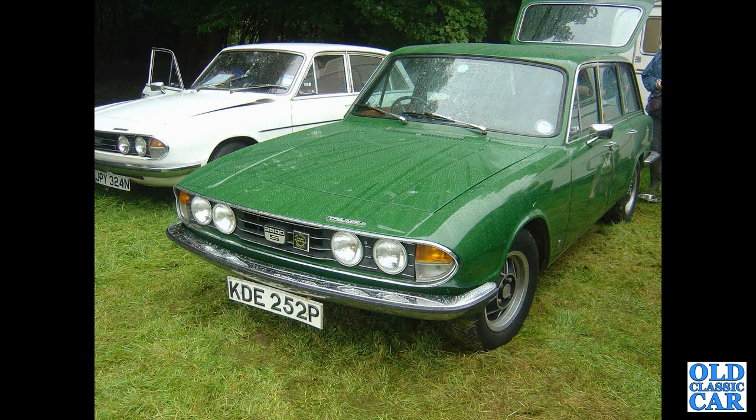Another very similar car — the 2500S on twin carburettors, a P-reg example from 1975, with a saloon alongside.